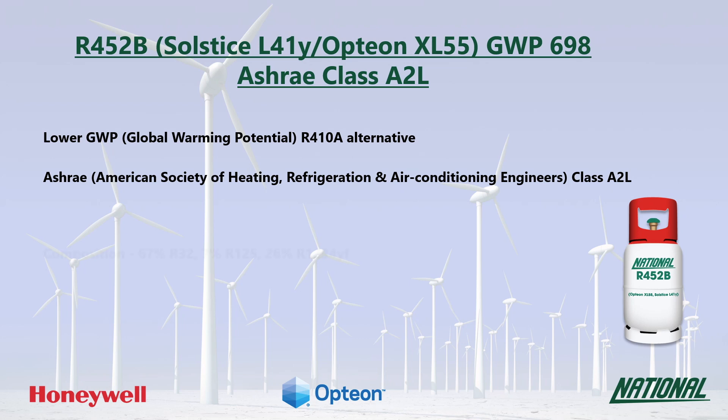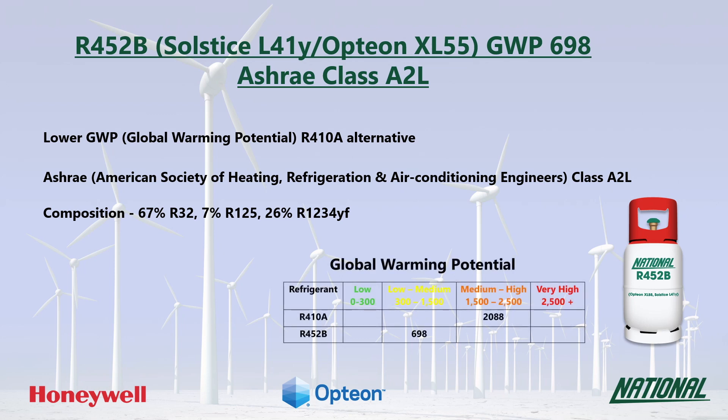R452B is a three-component blend consisting of R32, R125, and the HFO R1234YF. With a GWP of 698, R452B is regarded as low to medium.